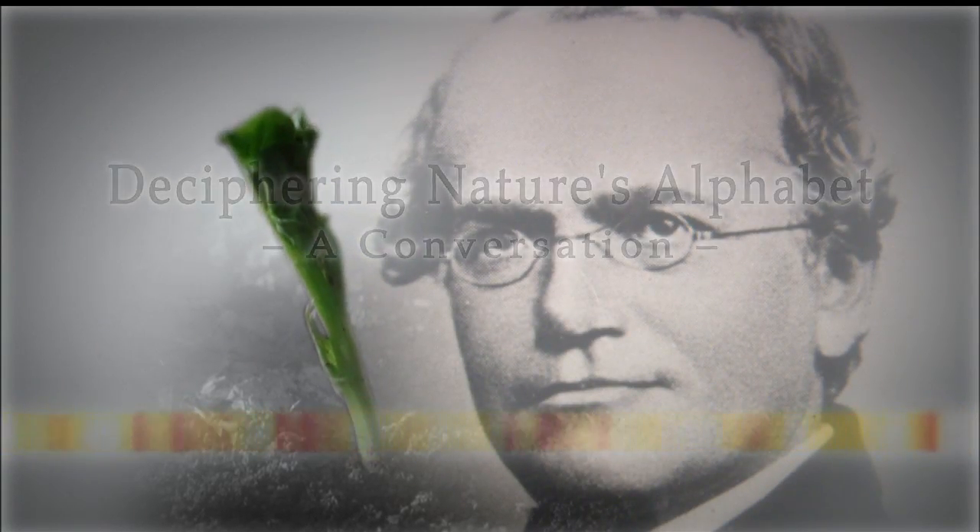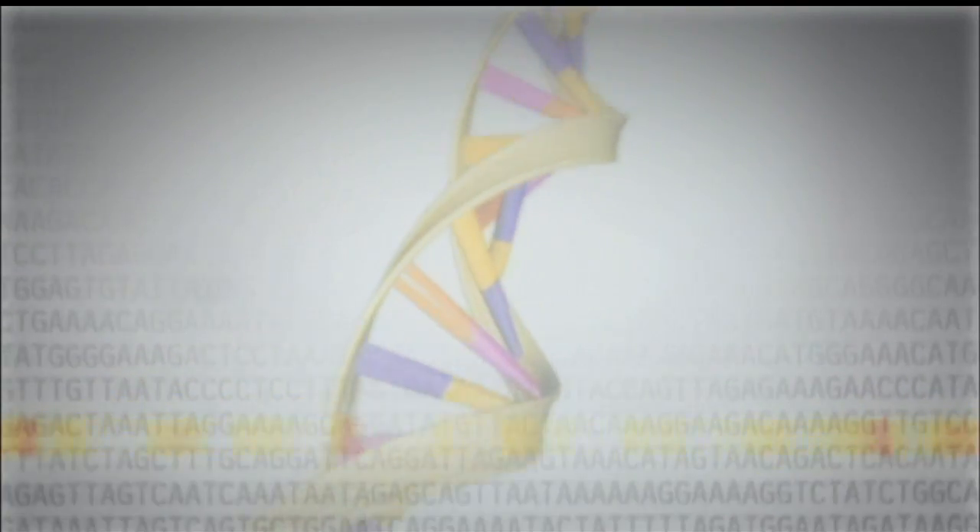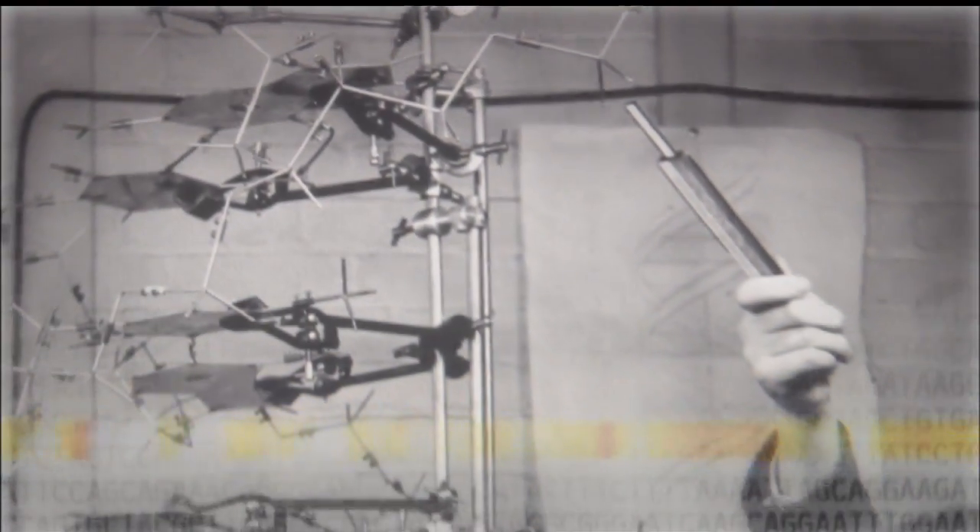The 20th century opened with the rediscovery of Mendel and ended with the sequencing of the human genome. By the middle of that century, the structure of DNA was deduced by James Watson and Francis Crick, using the X-ray crystallography images of Rosalind Franklin.